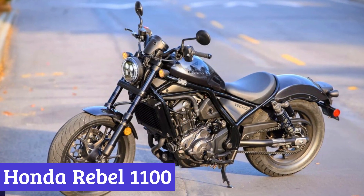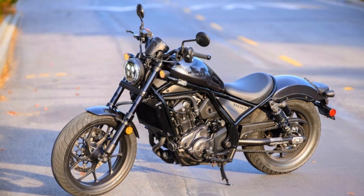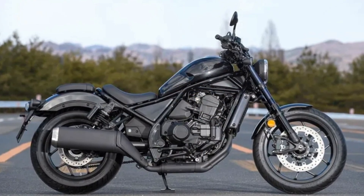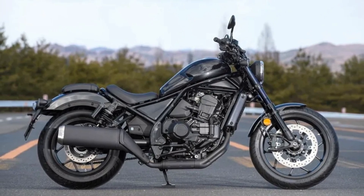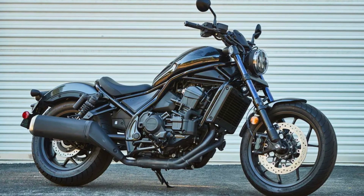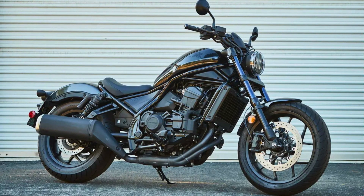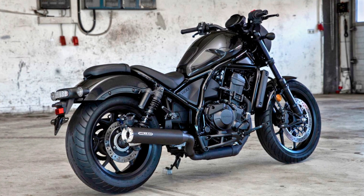Number 7: Honda Rebel 1100. The Honda Rebel 1100 is a cruiser motorcycle that boasts a captivating design characterized by a well-balanced handlebar seat-foot-peg triangle that creates a seamless connection between the rider and the bike. The heart of the Rebel 1100 is its liquid-cooled parallel twin 1083cc engine, meticulously tuned for effortless handling, delivering a potent 87 horsepower at 7,000 rpm and a robust 72 pound-feet of torque.